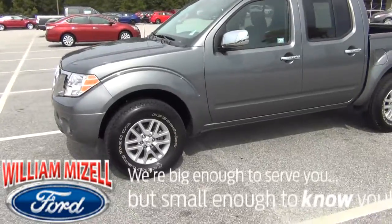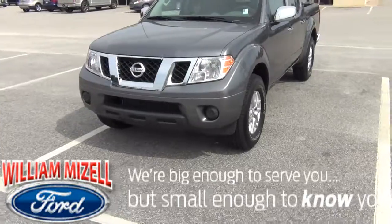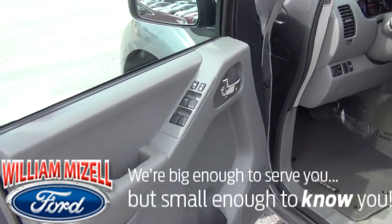This truck has really low miles on it. Let's take a look inside the cab — you'll notice what great shape this truck is in.